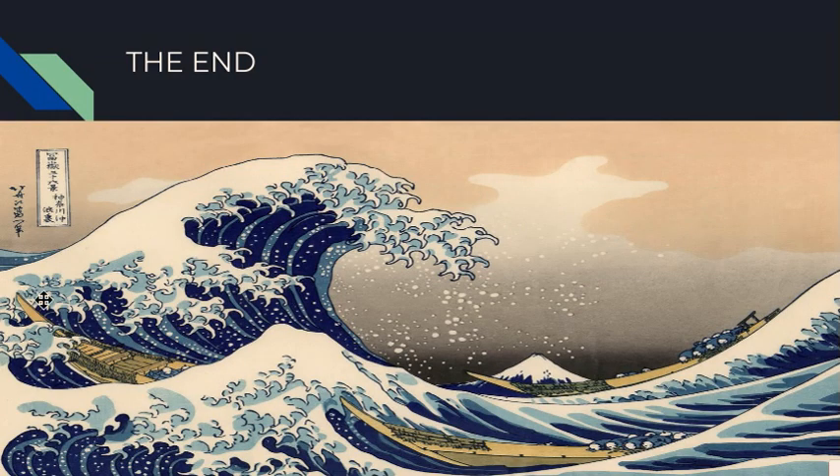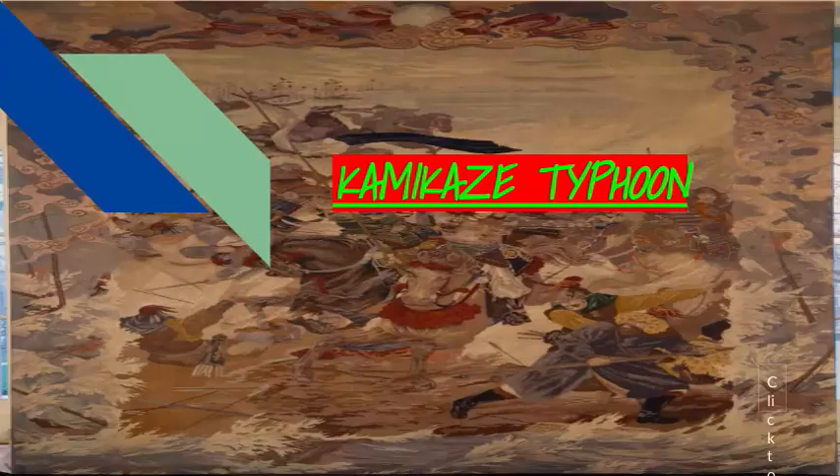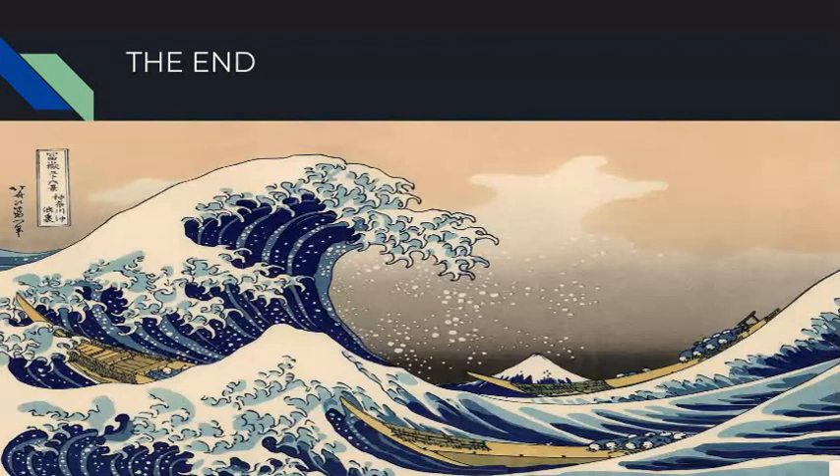The end. I hope you guys learned something new. Oh wait — I should have mentioned that 'kamikaze' means divine wind. I hope you guys learned something new and enjoyed. I definitely extremely love Japanese history, especially samurai — I love samurai. I hope you guys enjoyed, and I'll see you in my next video. Have a great day. Bye bye.